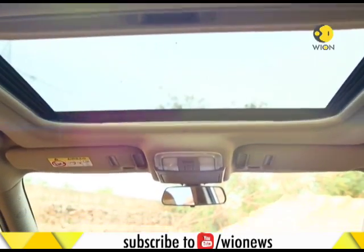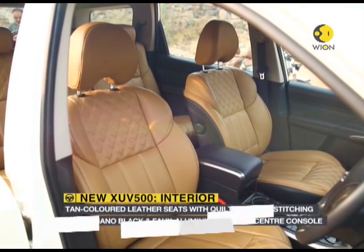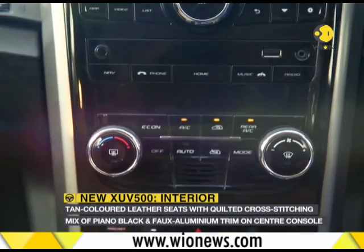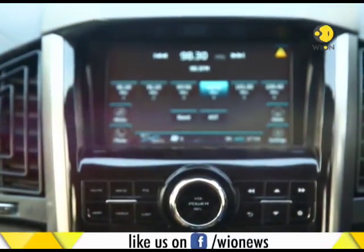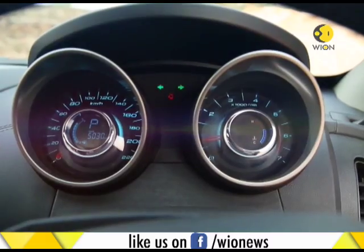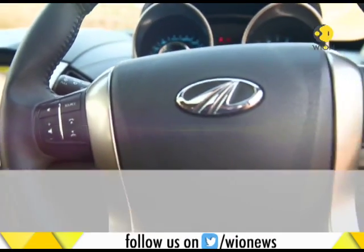The XUV 500's cabin has been significantly redone. Tan-colored leather seats with quilted cross-stitching, soft-touch materials on the all-black dash, and a mix of piano black and faux-aluminium trim on the center console gives the SUV a more premium look. In terms of equipment, the infotainment system has been updated, and there's a Technopack on offer which helps you to connect with apps.